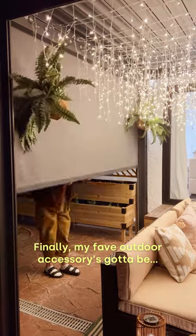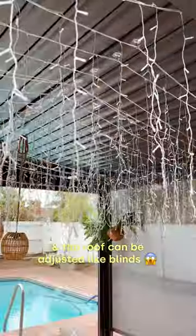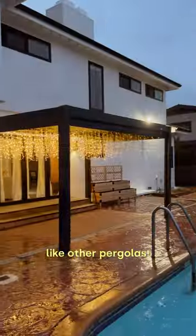Finally, my favorite outdoor accessory has got to be this pergola from Hanzo. You can install shades on all four sides if you want, and the roof can be adjusted like blinds. The whole thing is weatherproof and will not warp like other pergolas.